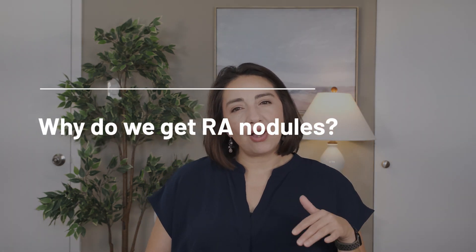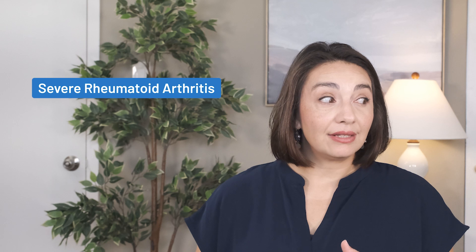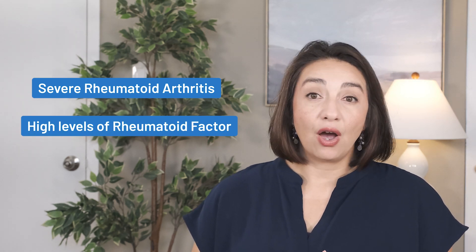Let's take a moment and talk about why rheumatoid arthritis nodules happen. Well, the short answer is we don't know, but we do know who is most at risk for getting them. Those with a more severe form of rheumatoid arthritis and those with high levels of rheumatoid factor are more likely to develop nodules. In fact, 40% of seropositive rheumatoid arthritis — seropositive meaning they have a positive rheumatoid factor in their blood test — will develop nodules, whereas only 6% of those who are seronegative will. Rheumatoid factor isn't measured as simply positive or negative, but is given a value, and a high value has been associated with more severe disease.